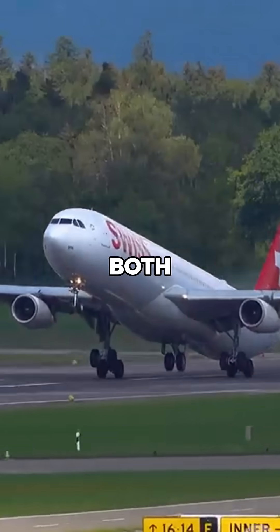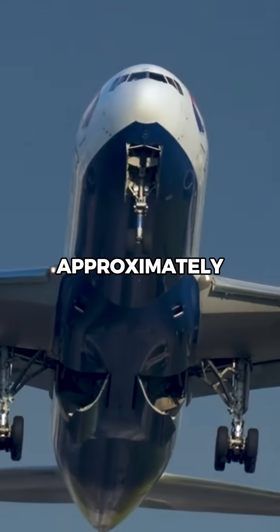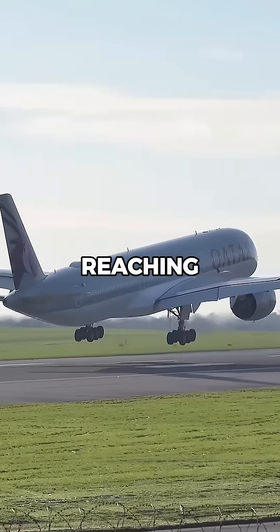If an aircraft loses both engines at 35,000 feet, it can glide for approximately 100 miles before reaching the ground.